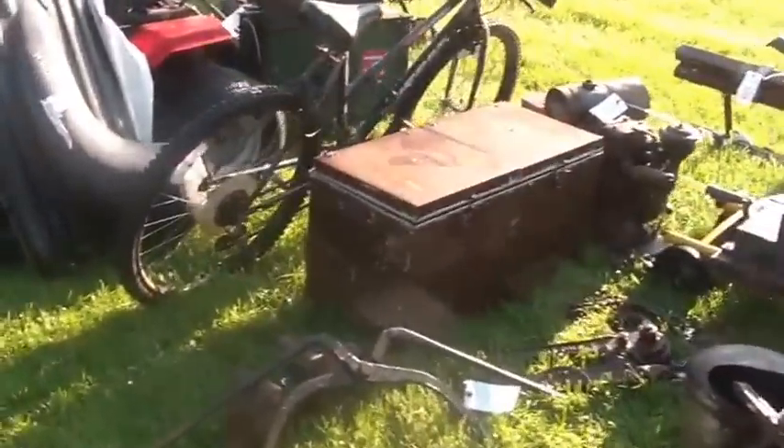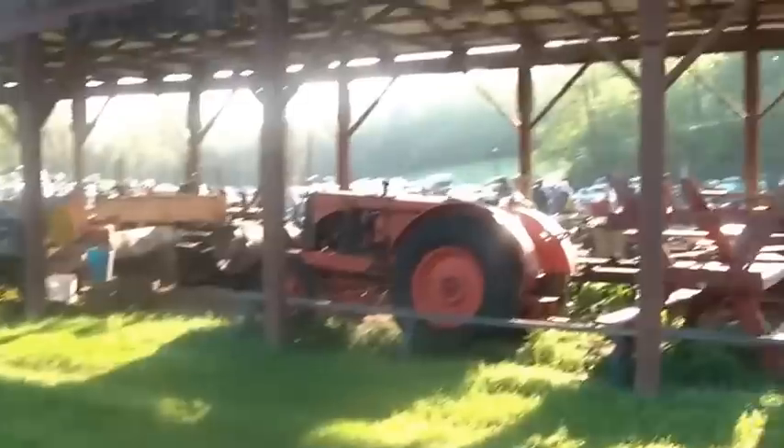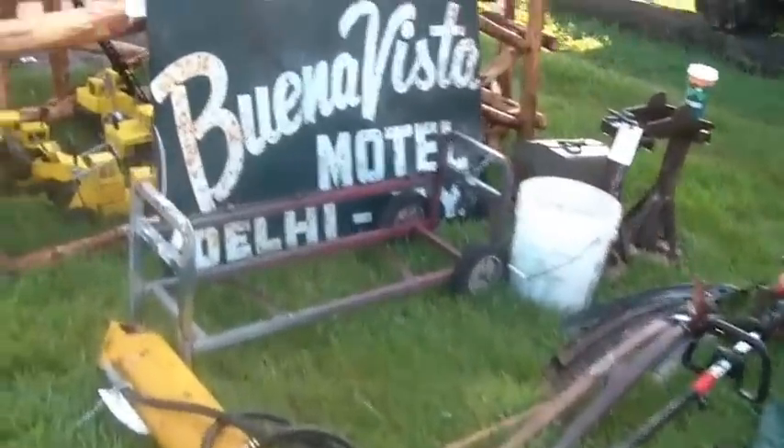Hi folks, little remote shoot today. Welcome to the Hudson auction. I'm just gonna kind of walk you guys around a little bit. The folks who own this place — their club deals with a lot of old equipment. There's one of their displays right there.